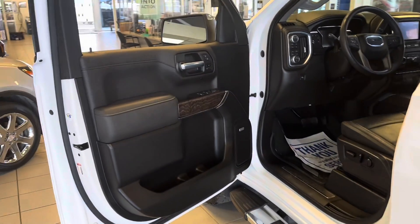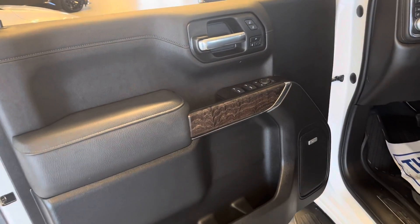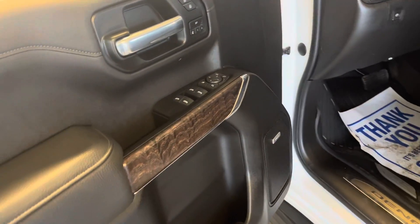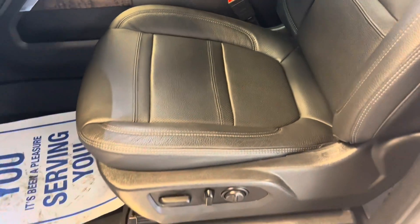Moving to the inside of the interior, you can see a black finish with dark wood panel trimming, Denali stitching in the leather, and fully adjustable power seats.